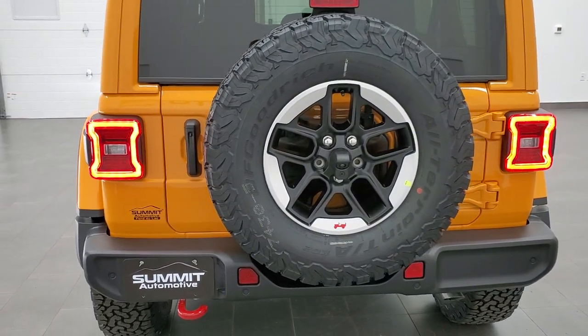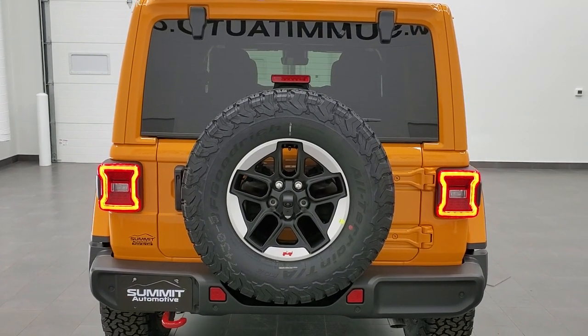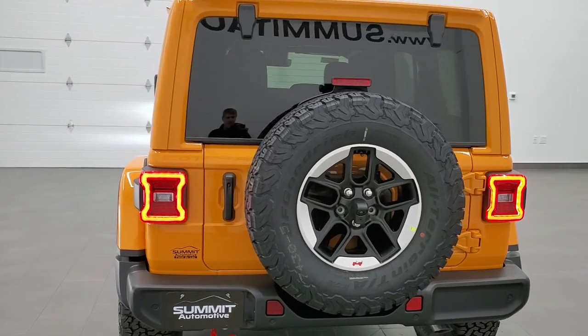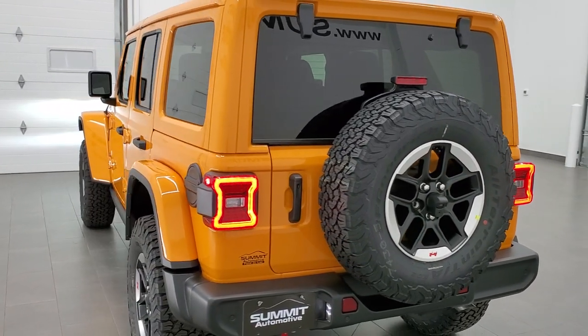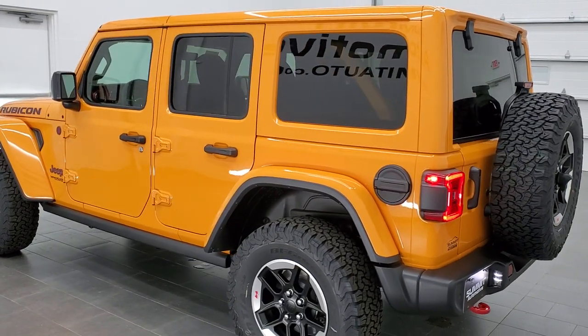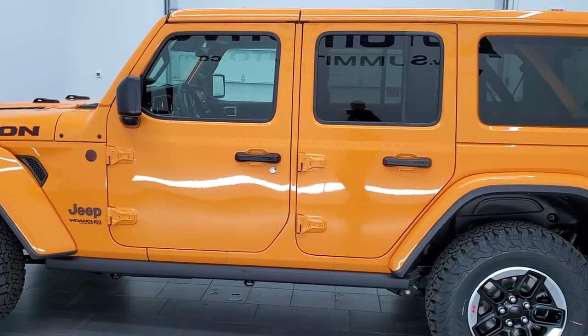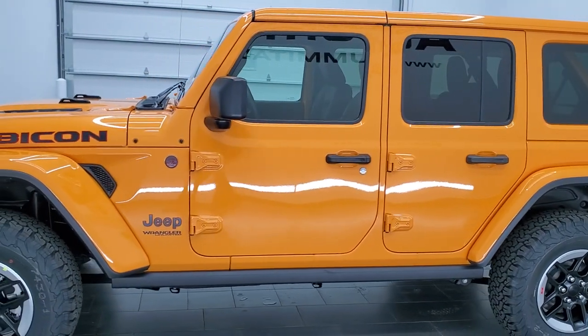I don't think they could have hit nacho paint any closer than what they've got to it. Really looks like nacho cheese if you think about it — like going to a baseball game, getting the nachos, and that's the color of the cheese. They really captured it. So we'll do one more final walk-around here.